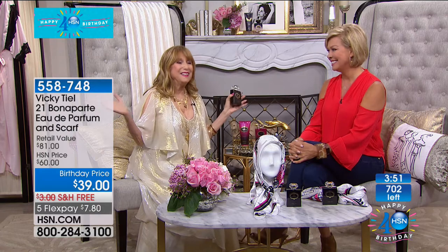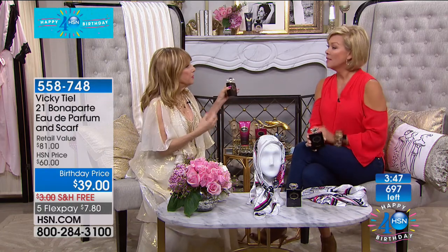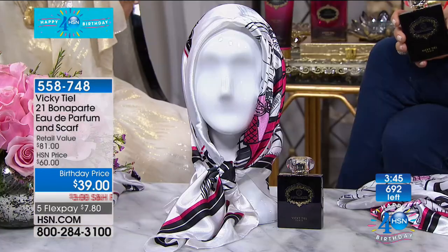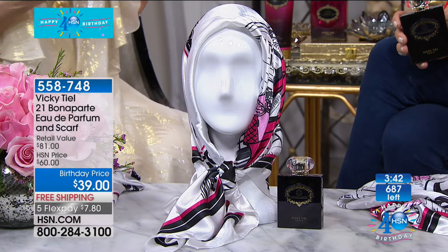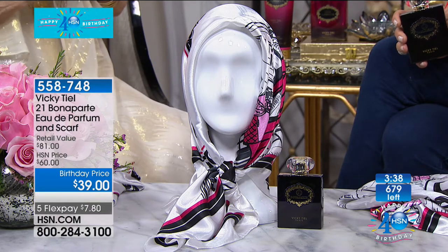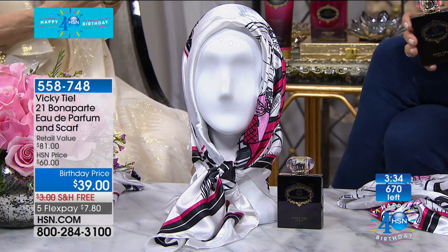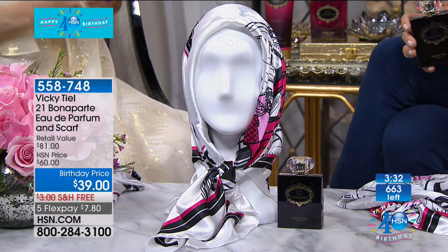Elizabeth Taylor — all the money that her perfumes make go to AIDS in Africa. She was a wonderful woman, the best person on the whole planet. Stay on the line for this: item 5-5-8-7-4-8. Don't wait another minute or two — we're counting backwards pretty quickly here, and we have over 300 people on the phones ordering. This is going to sell out again, and they've never seen us do this price. It's our birthday — the lowest price we'll ever do.